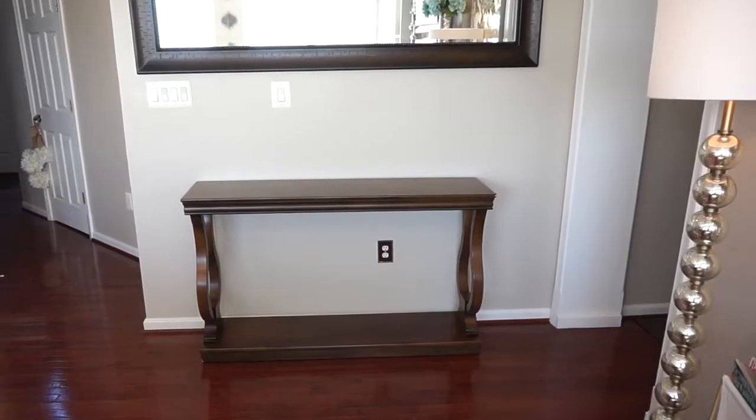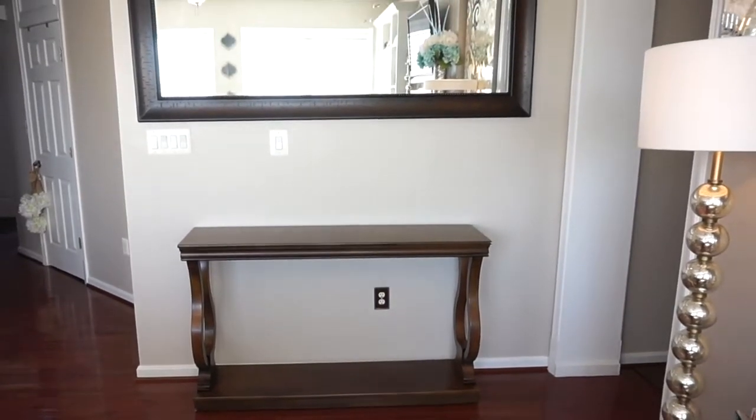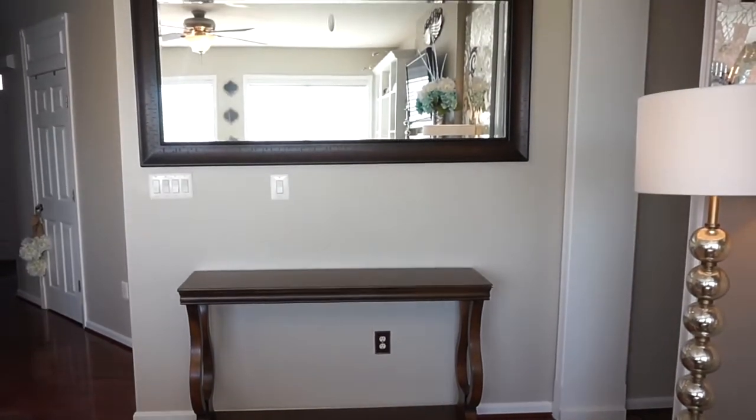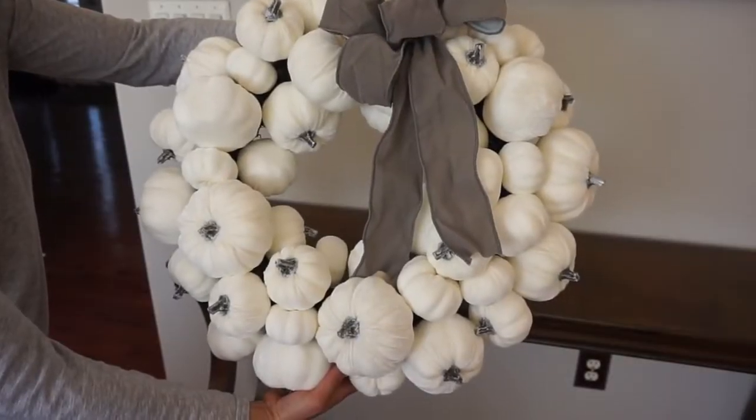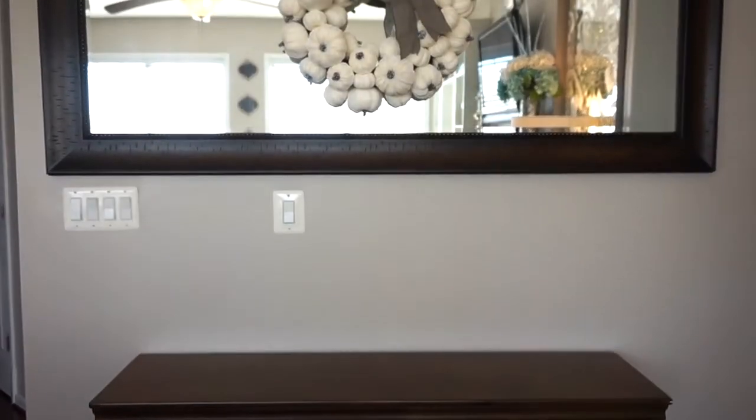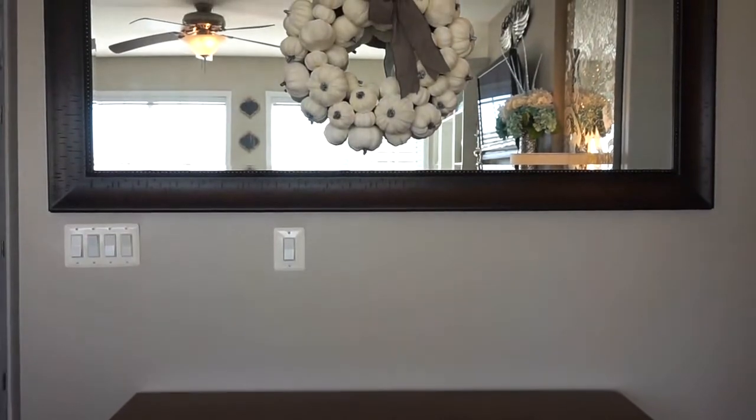I like to start off with a blank canvas. This console table is from TJ Maxx and the mirror is from Costco. I have previously shared this white pumpkin wreath on my fall home decor haul and it's from TJ Maxx for $39.99.